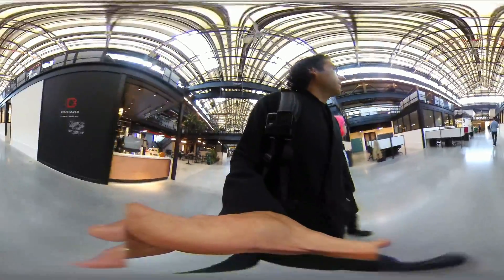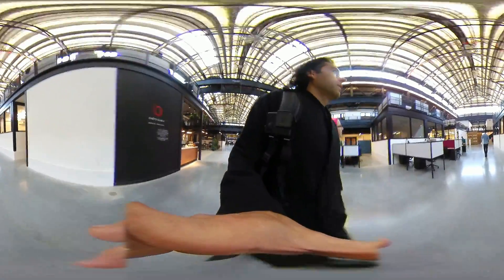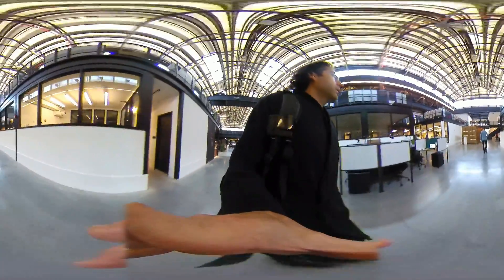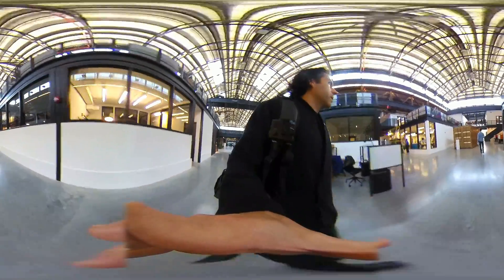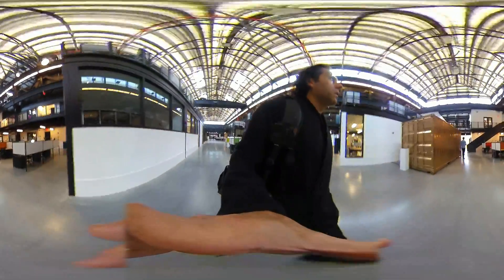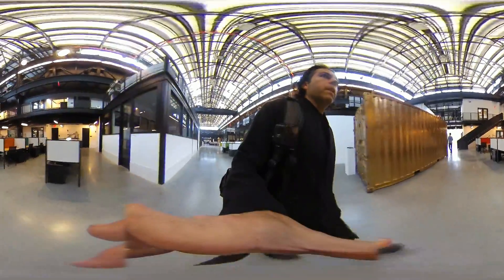We have all these seats that you can use. And this is a gold shipping container. And this is an immersive audiovisual technology portal. These folks are taking photos and videos.